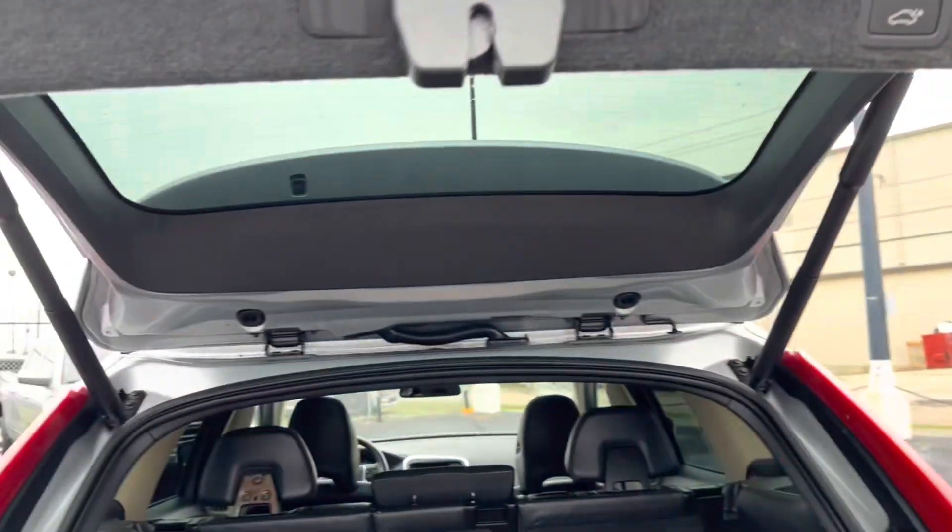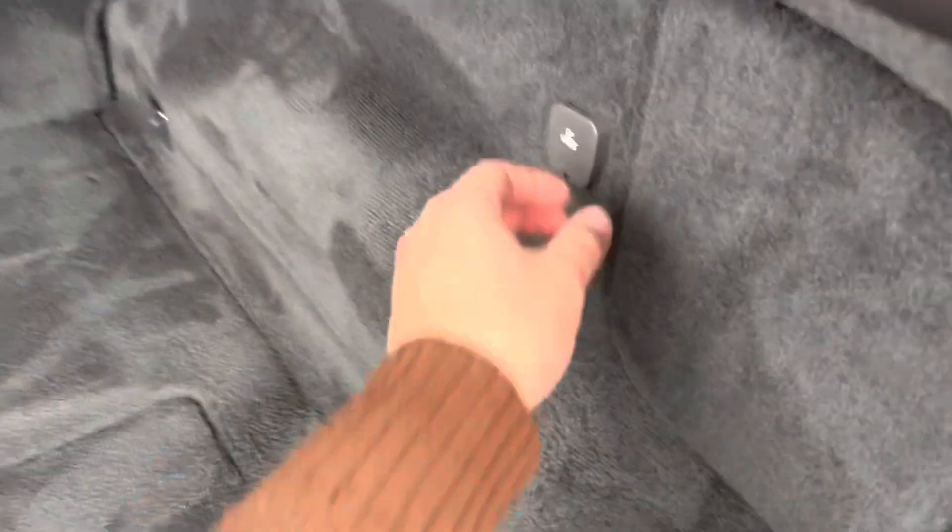Let's go check out the trunk space. Popping open the trunk of our XC60, we see that we have an automatic lift gate which opens automatically, as well as plenty of extra cargo space with another 12-volt charging port located in the back.